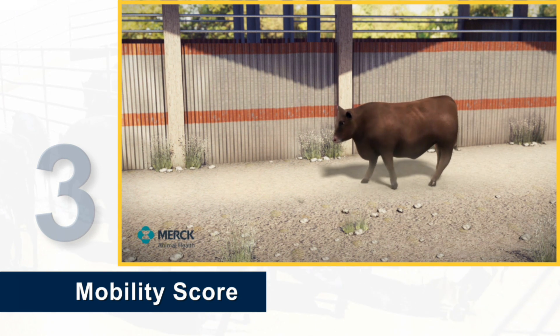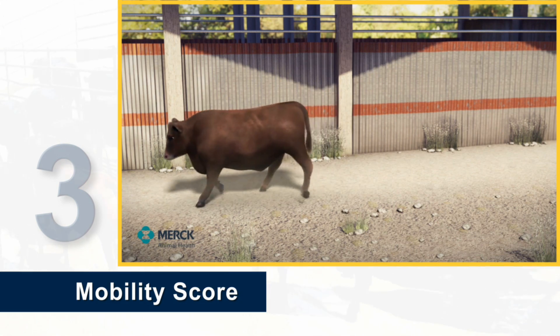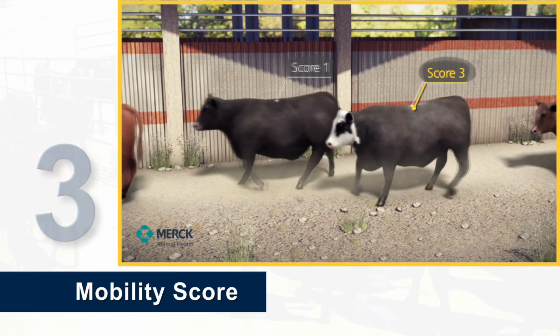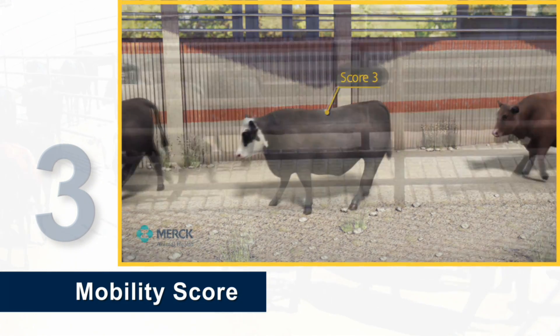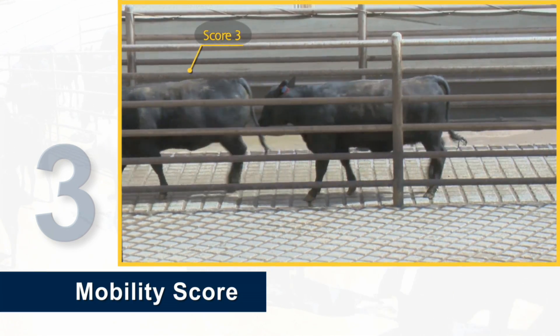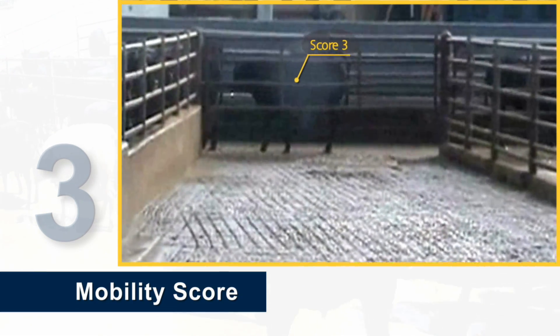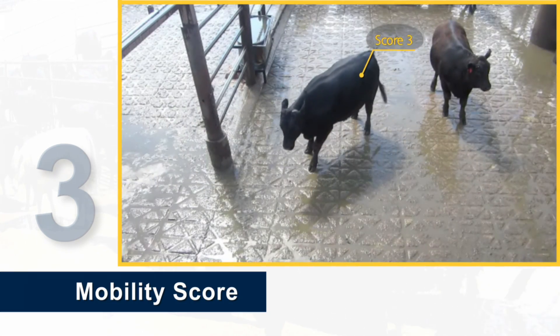Three: an animal is scored as a number three when it exhibits obvious stiffness, difficulty taking steps, an obvious limp, or obvious discomfort, and lags behind normal cattle walking as a group.